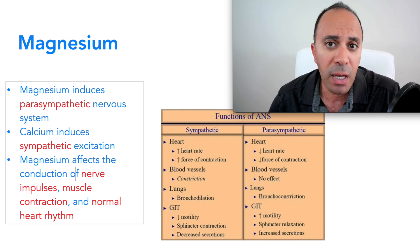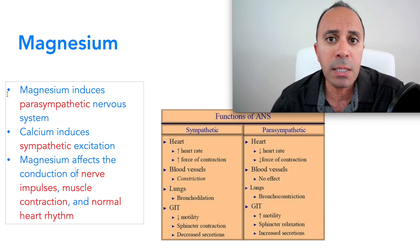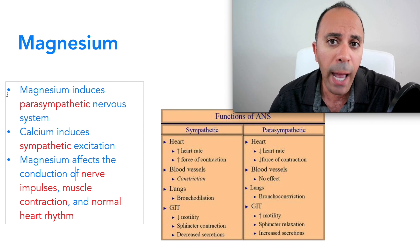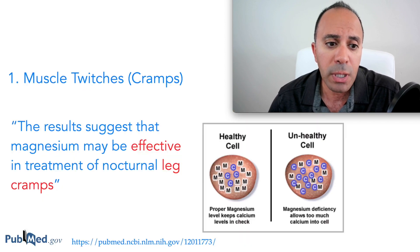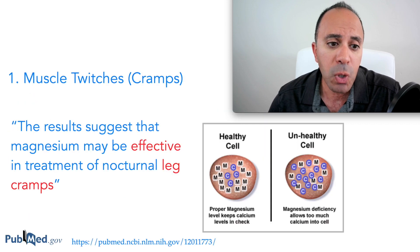I'm going to go over several studies that confirm these signs and symptoms, and at the end we'll talk about whether it's applicable to you, what you should do, and whether you should take supplements.